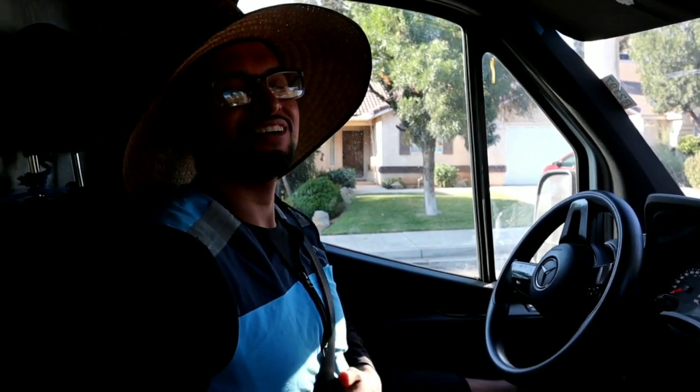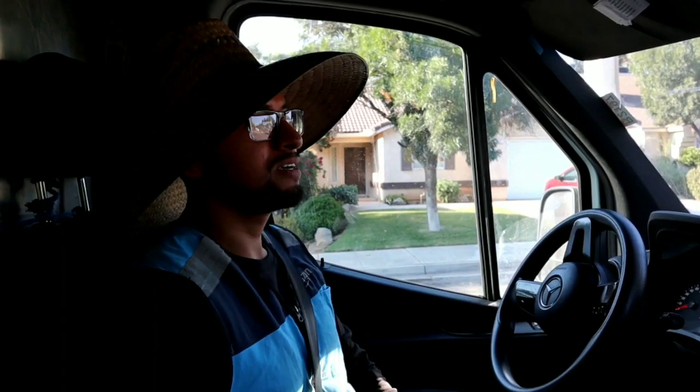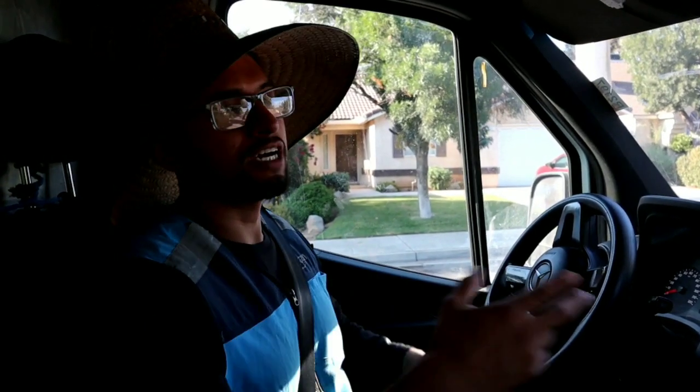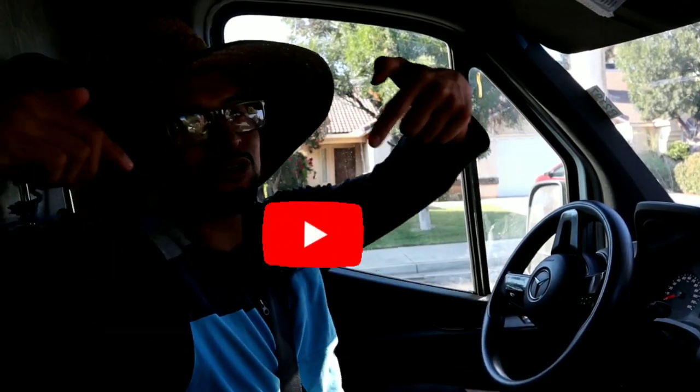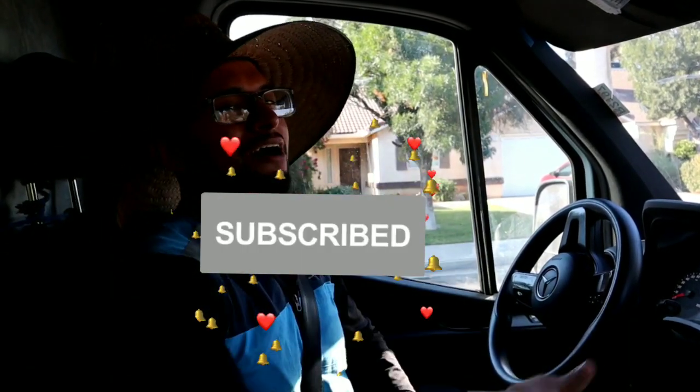What's up everyone, William H here. Thank you for clicking on my video. Today I wanted to share my three tips on how you can be faster as a driver — Amazon, FedEx, UPS, whatever. These are the three tips that I do to help me go faster and get done with my route as soon as possible. Don't forget to subscribe and like my video, and comment down below your tips to go faster and finish your route quicker.